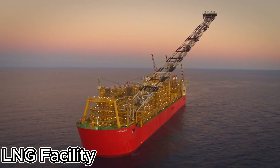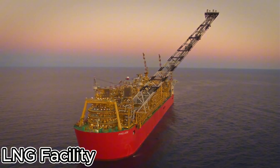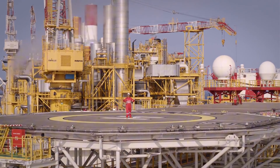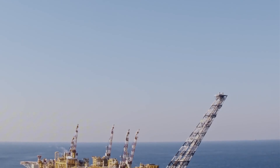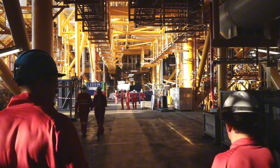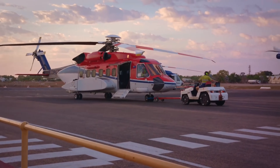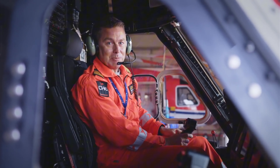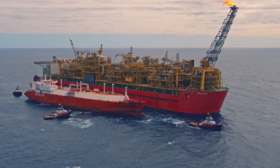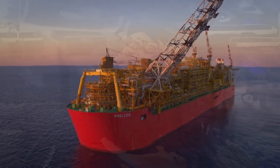Why do engineers call the Prelude FLNG a floating marvel? The Prelude FLNG is the largest floating facility ever built — it's a natural gas processing plant that sits right on the ocean. Imagine a massive structure floating on the waves, extracting, liquefying, and storing natural gas.